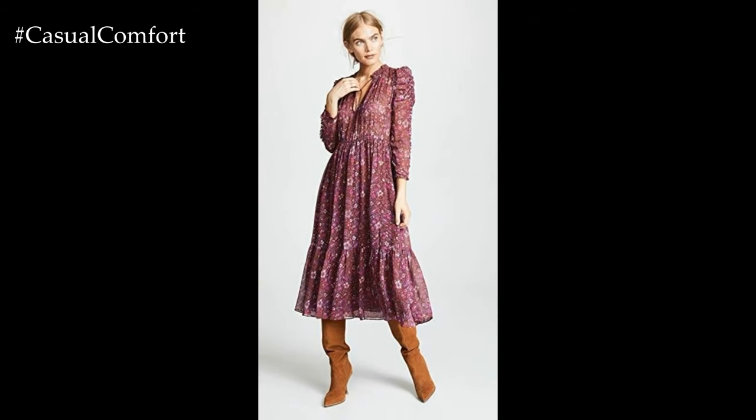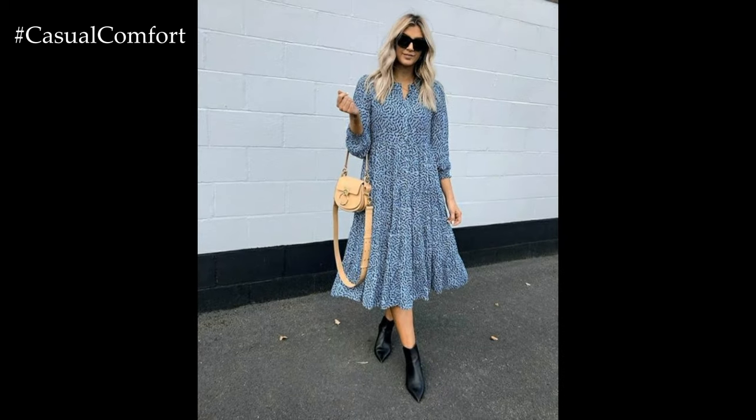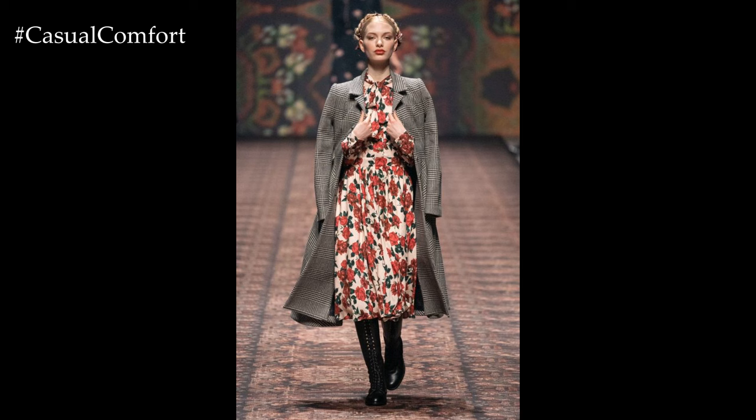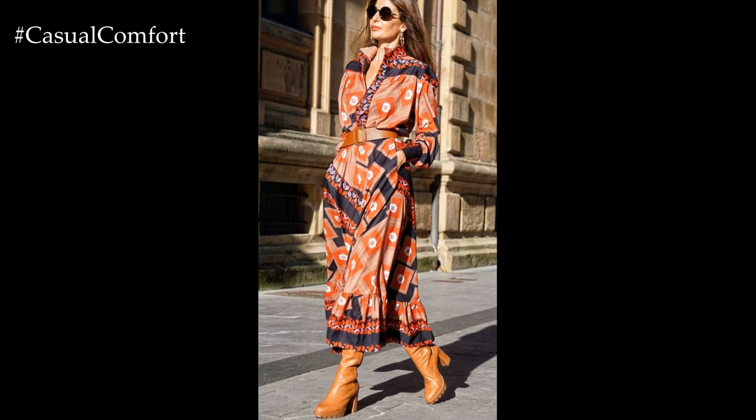For a more minimalist approach, consider opting for solid color dresses in soft pastel hues or earthy tones that evoke the colors of spring. A simple t-shirt dress in a muted blush pink or a sage green wrap dress exudes effortless chic while providing a versatile canvas for accessorizing with statement jewelry or colorful scarves.